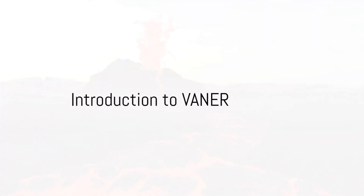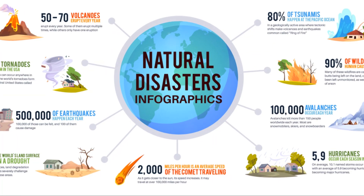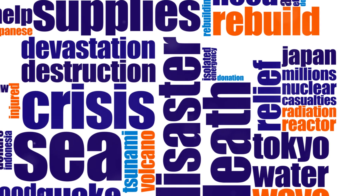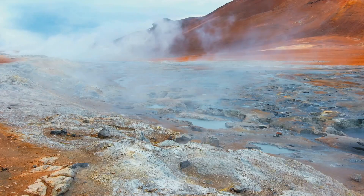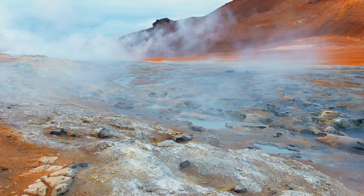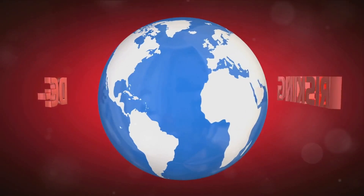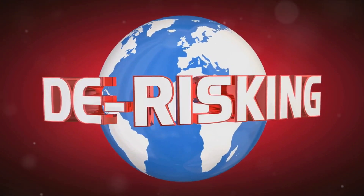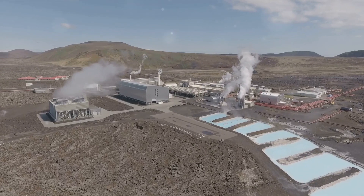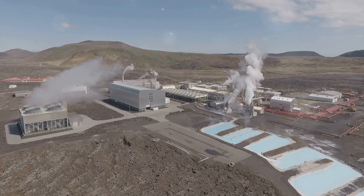Have you ever pondered the potential devastation of a supervolcano eruption? What if we had a solution at our fingertips to combat this catastrophic event? Enter the Volcanic Activity Neutralization and Energy Redistribution system, or VENA for short. This comprehensive approach is about more than just preventing disaster — it's about harnessing the volatile energy of a supervolcano and turning it into something beneficial.